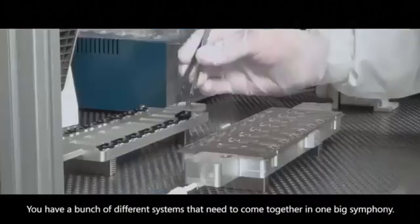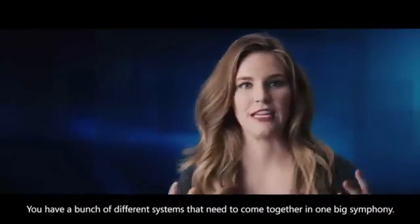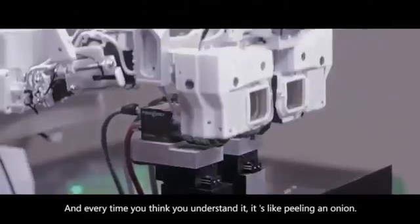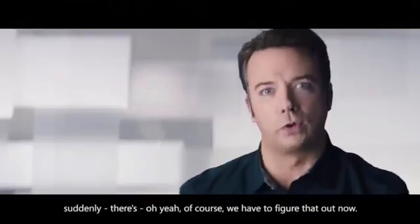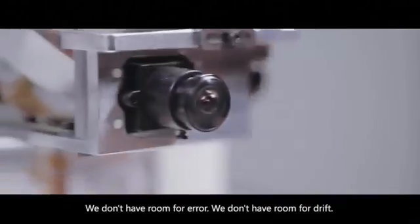You have a bunch of different systems that need to come together in one big symphony. Every time you think you understand it, it's like peeling an onion. There's suddenly another layer of things that you suddenly realize, oh yeah, of course, we have to figure that out now.